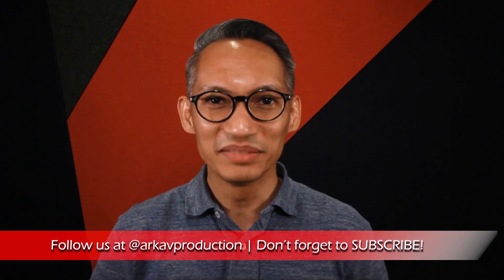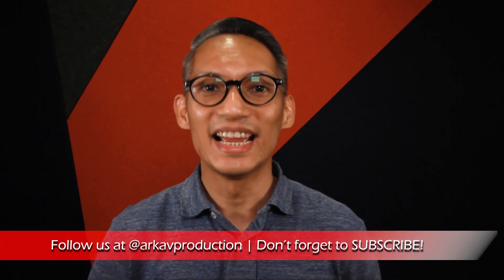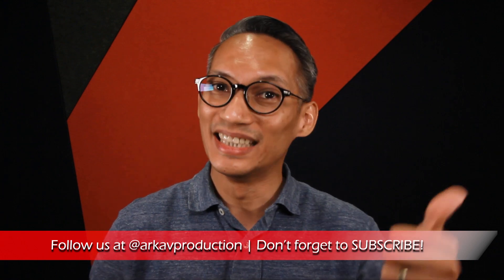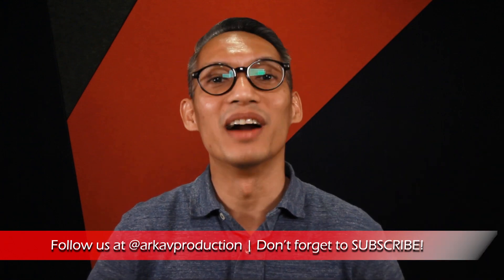Follow us on Facebook, Instagram and Twitter at ArtAV Production. Don't forget to subscribe for more tips, tools and training from ArtAV, and we'll see you in the next video.